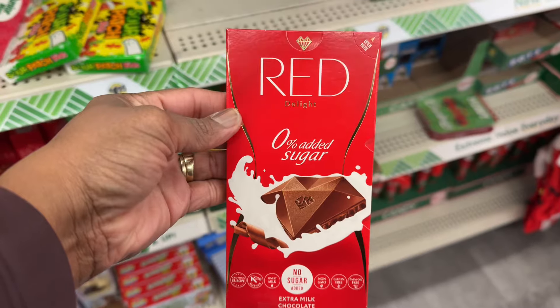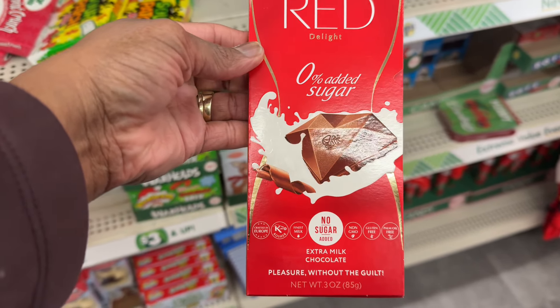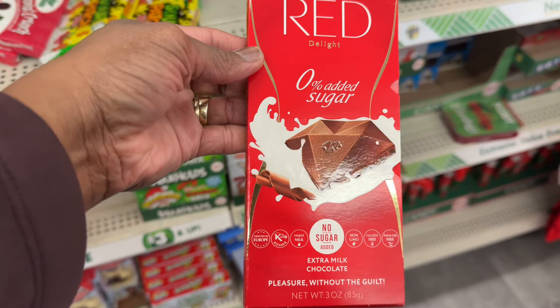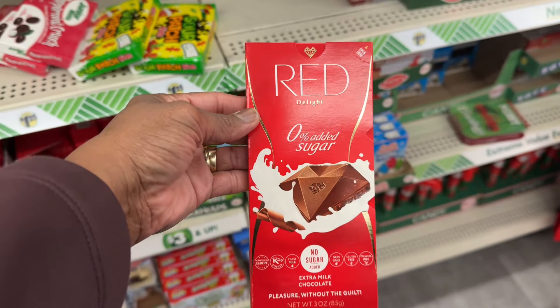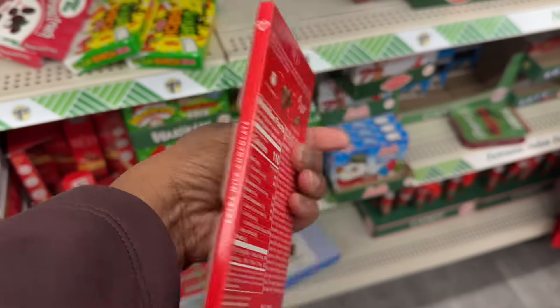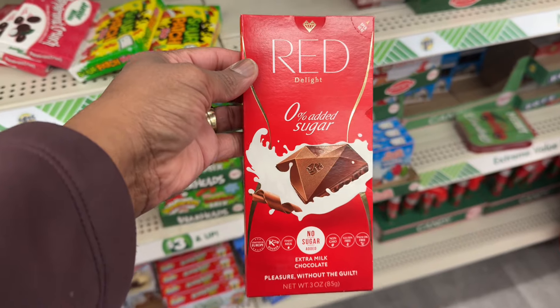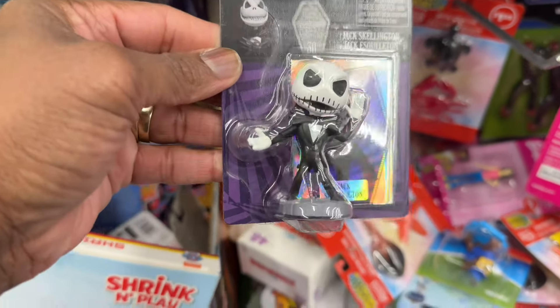Look at this one — I hadn't seen this one. This is by Red — zero percent added sugar, it's an extra milk chocolate, like a little diamond shape. That is cute and it tastes good too — 110 calories, zero percent sugar. Look at the little figurines — The Night Before Christmas.